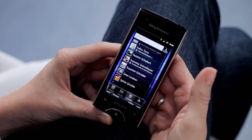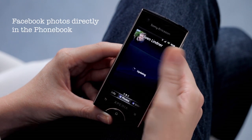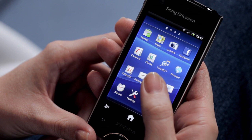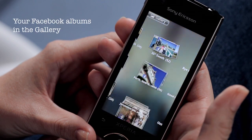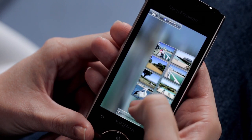We all want to stay in touch with our friends. That's why with Xperia Ray, we have built Facebook right into the phone. For example, you can see your Facebook photos show up directly in your phone's gallery. You can even see what comments your friends have made.